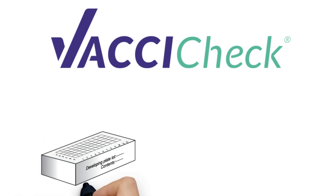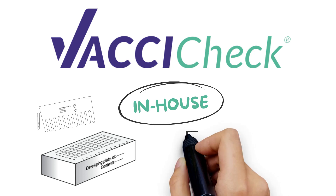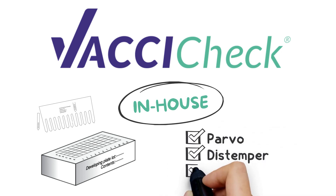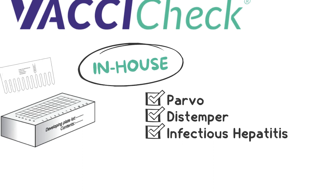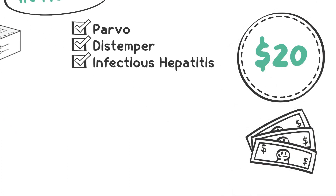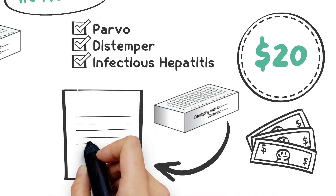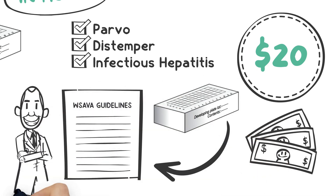Vaxacek is a single, rapid titer test kit you can run in-house to determine antibody levels for canine parvo, distemper, and infectious hepatitis. At about $20 per test, Vaxacek is the most cost-effective titer option available, and the in-clinic kits are recommended in the WSAVA Guidelines by Dr. Richard Ford.